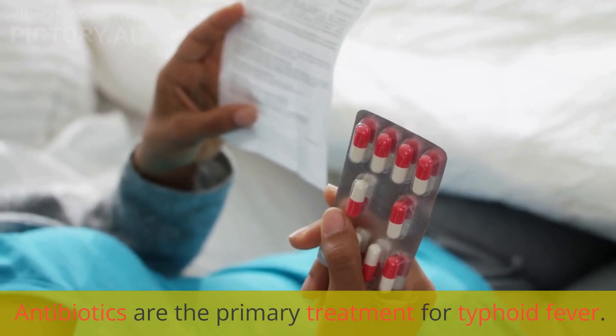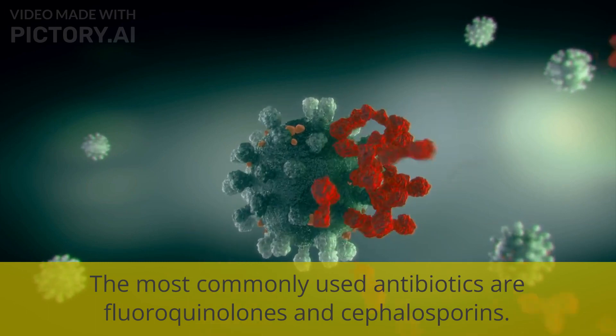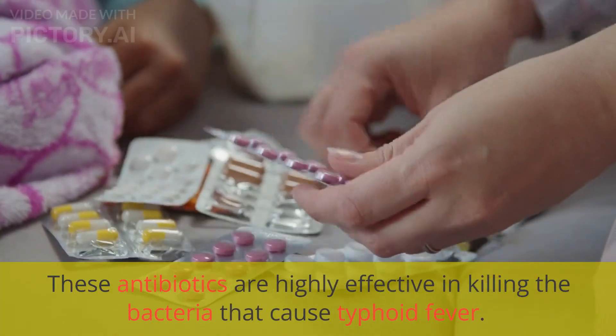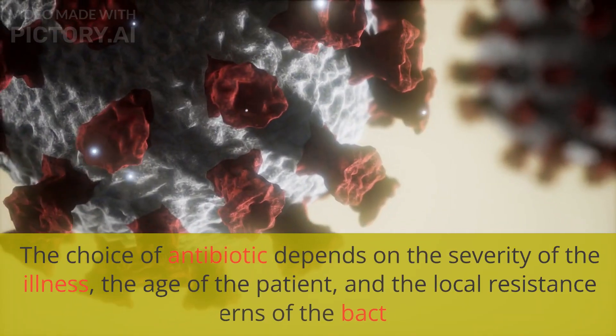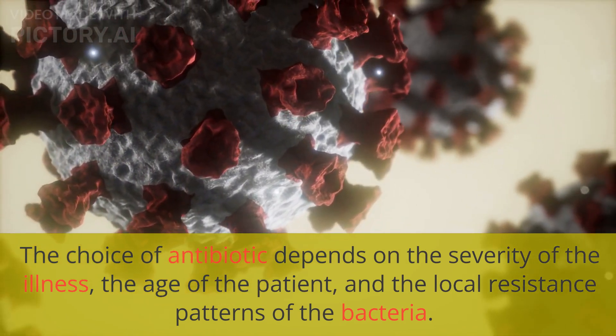Antibiotics are the primary treatment for typhoid fever. The most commonly used antibiotics are fluoroquinolones and cephalosporins. These antibiotics are highly effective in killing the bacteria that cause typhoid fever. The choice of antibiotic depends on the severity of the illness, the age of the patient, and the local resistance patterns of the bacteria.